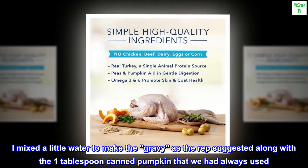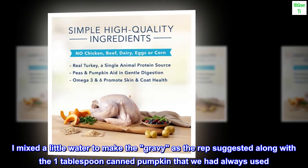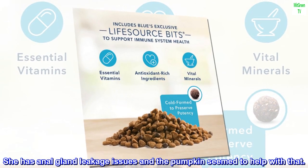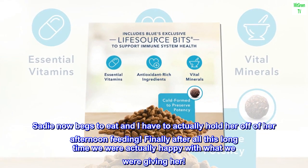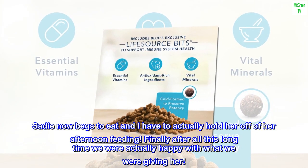I mixed a little water to make a gravy as the representative suggested, along with the one tablespoon of canned pumpkin that we had always used. She has anal gland leakage issues and the pumpkin seemed to help with that. Sadie now begs to eat and I have to actually hold her off of her afternoon feeding. Finally, after all this time, we were actually happy with what we were giving her.